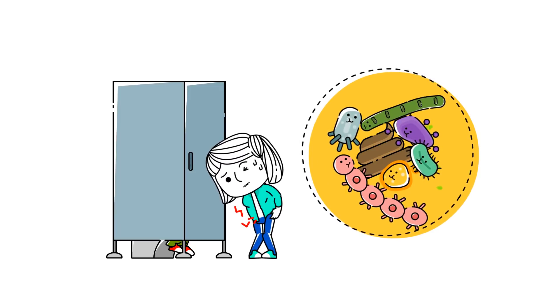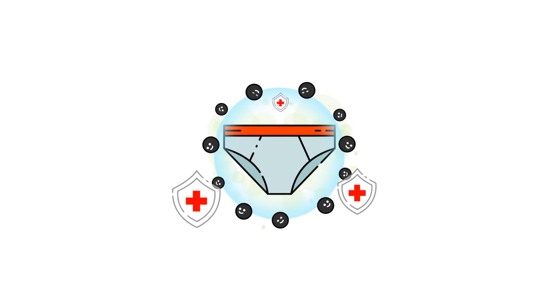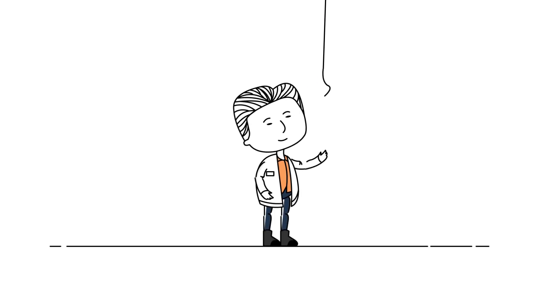And if all else fails, there are special undergarments equipped with carbon that absorb questionable aromas. Here's to a less bloated life.